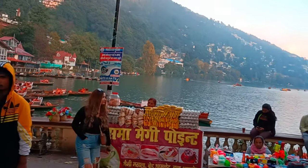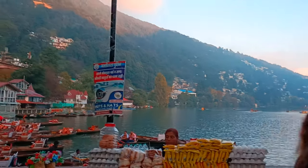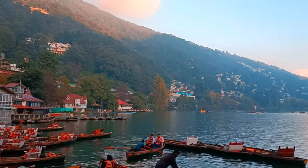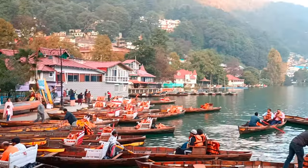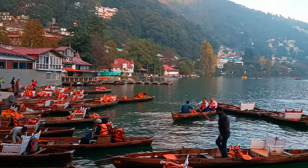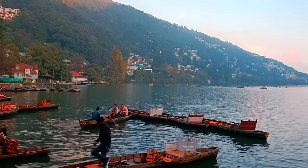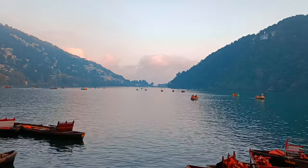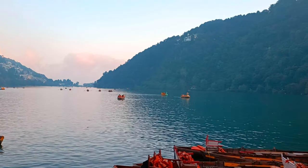Now let's see the lake view. This is a beautiful Nainital — how many boats are here. The evening view is also very good. There are many people who are boarding in the evening, as you will see in front of you.